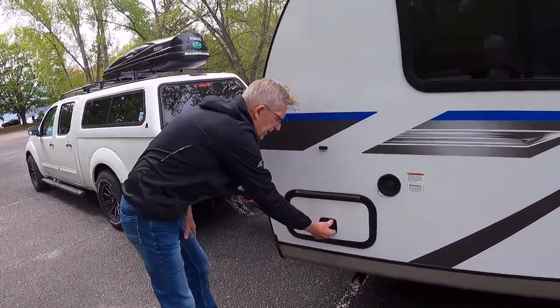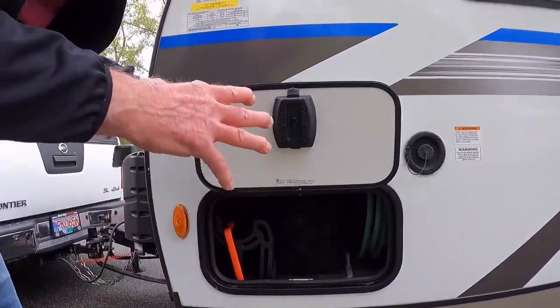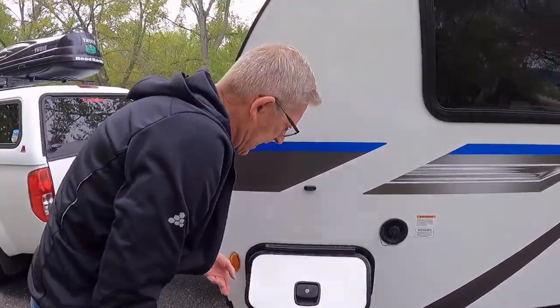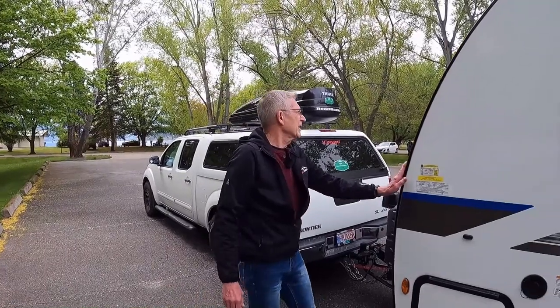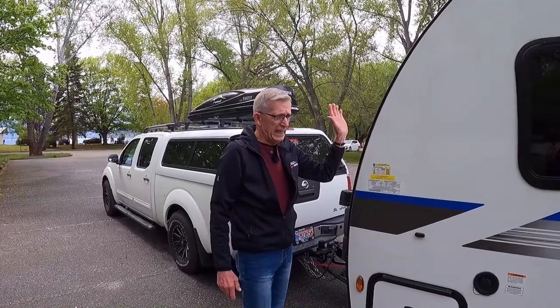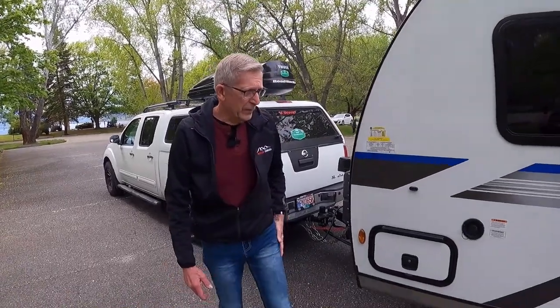Here is our other side of the pass-through storage — it's a little narrower, but again slam lock doors. That's about it. He's very well built and really light, and like I said he's got really good road manners — he handles beautifully. So now we're going to do the inside. Let's go see — come on in.